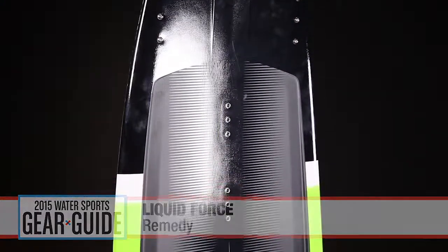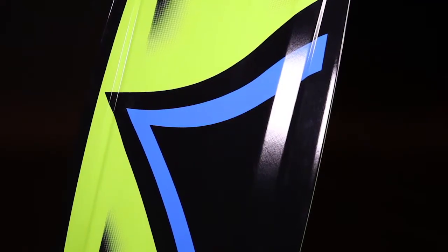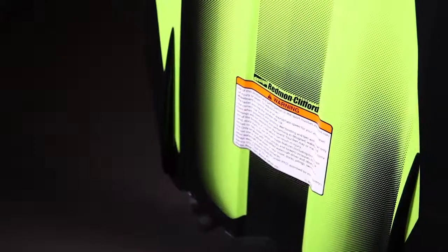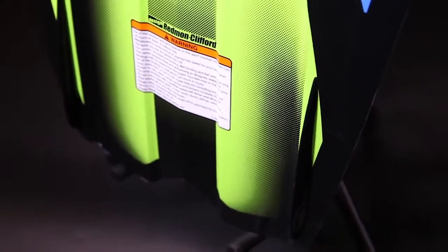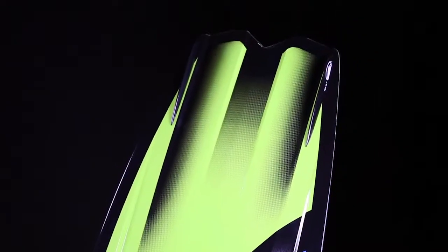The Remedy features a healthy amount of rocker for an abrupt pro level pop at the wake. Strategic bottom channels and a unique tip and tail shape keep it feeling fast on the water and releasing quickly at the wake, while decreasing the swing weight for a more agile feel in the air. Thinner, low volume rails give the board a better bite on edge and a lighter feel underfoot.